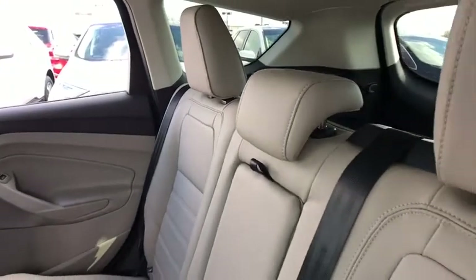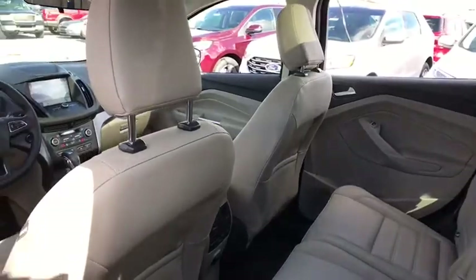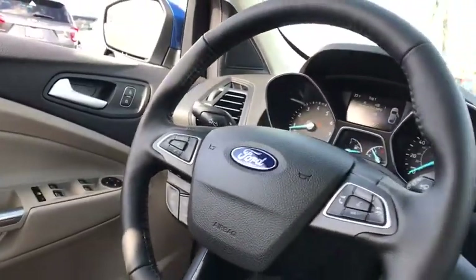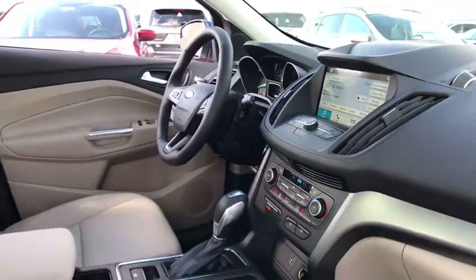Fog lights, heated front seats, rear window defroster, power windows, compass, trip computer, security system, brake assist, tachometer, overhead console, panic alarm, remote keyless entry.